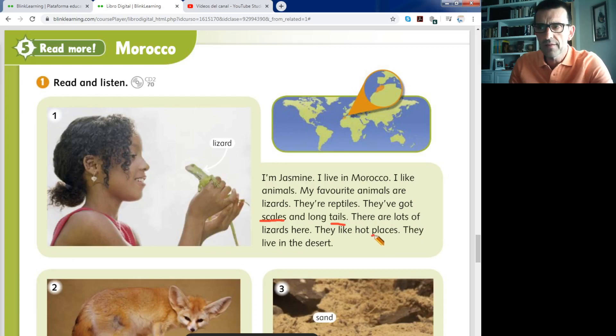They like hot places — le gustan los lugares calurosos. Hot places means lugares, not plaza. Plaza is square in English. They like hot places — le gustan los lugares cálidos.